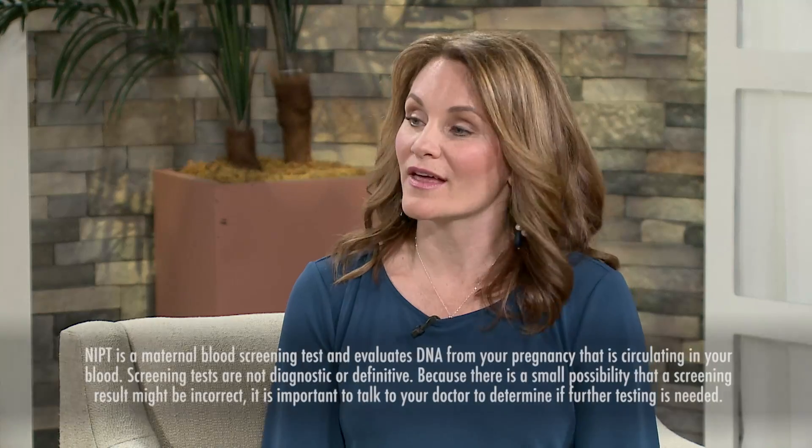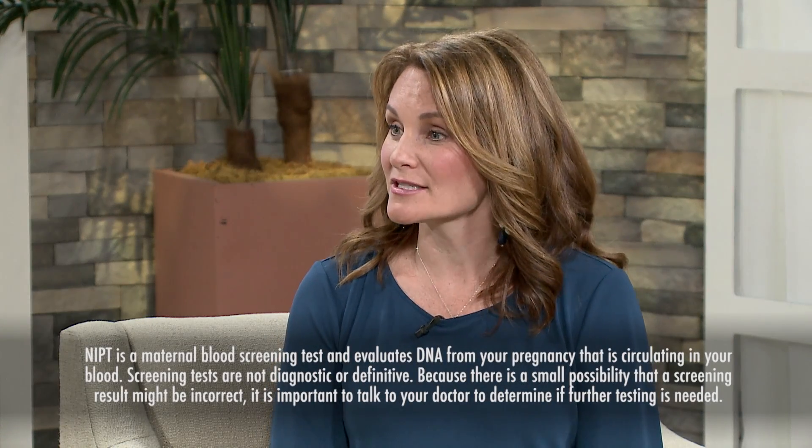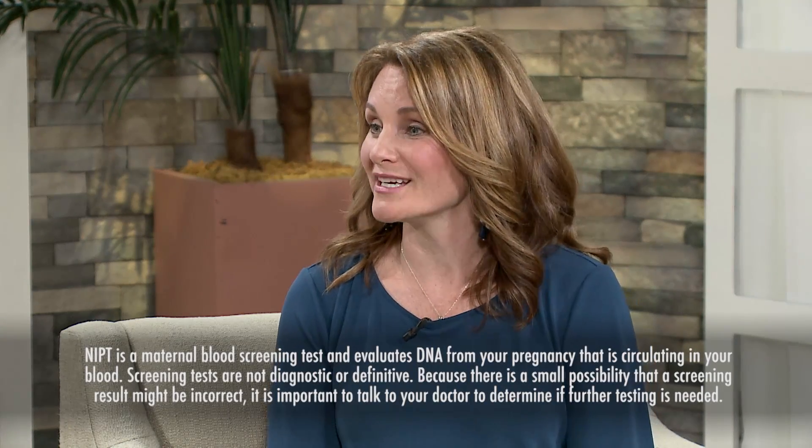What are some of the advantages of NIPT, and in terms of the technology, how accurate is it? NIPT is actually an improvement on some of the older serum screening options. Historically, serum screening options had a false positive rate — meaning a woman gets a positive result but the pregnancy is actually not affected — and that happened in about 1 in 20 women. With NIPT, the false positive rate for Down syndrome is closer to 1 in 1,000.